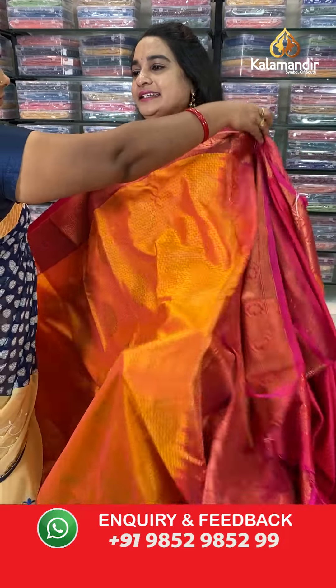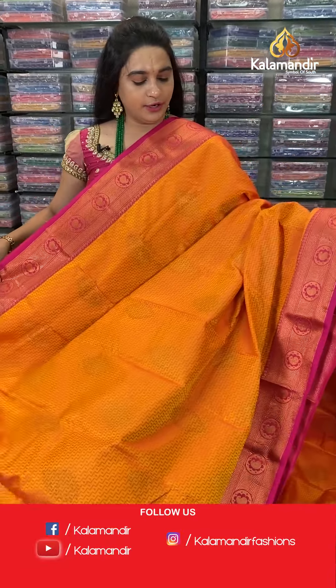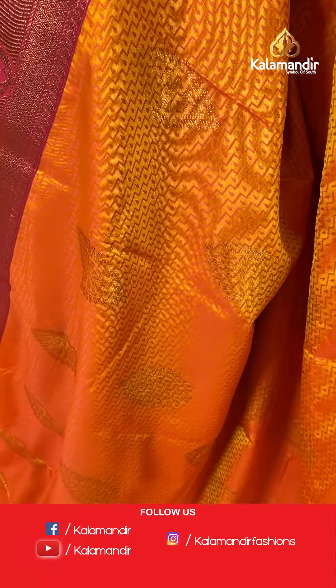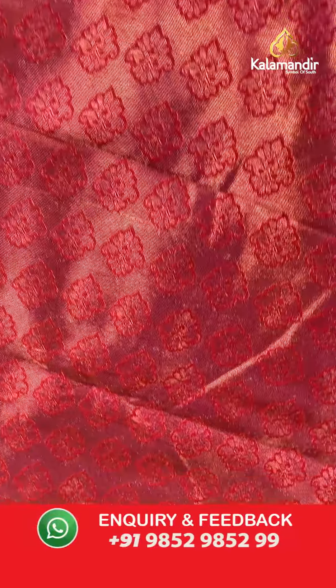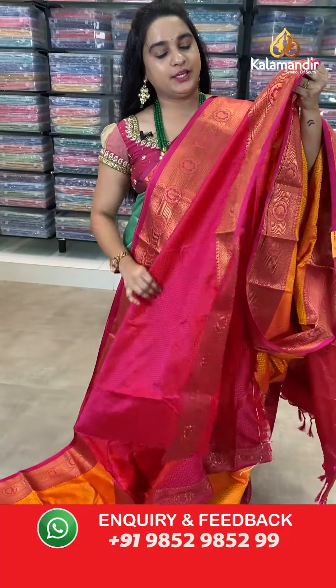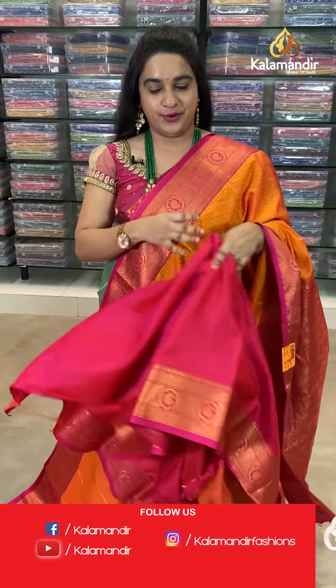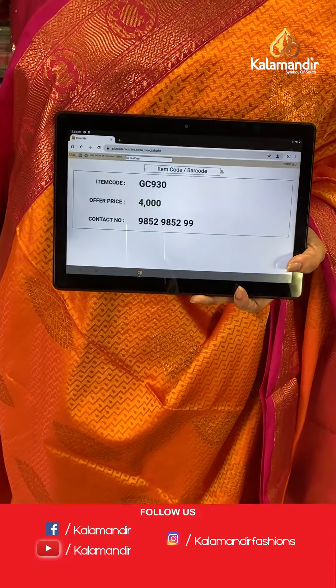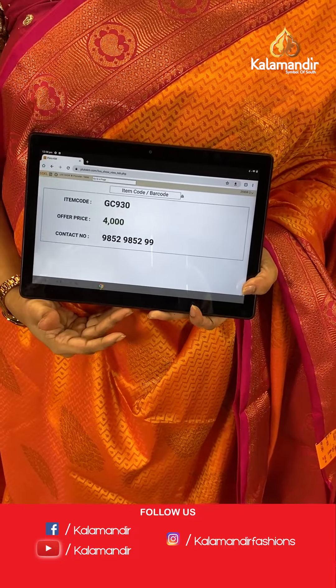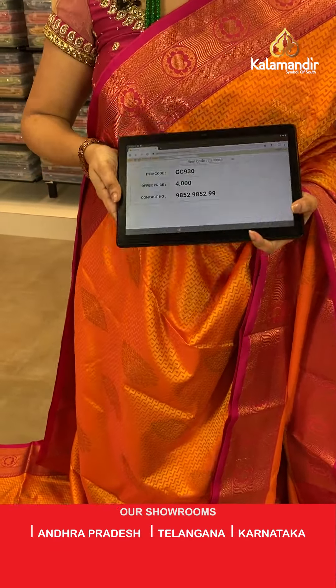Next saree — mustard and pink color. The body has a self-imposed design with zari and floral motifs. The border is contrast with circle parsley and diamond brocade design. The pallu is a contrast pallu with floral bootties. Paired with a contrast self-imposed design blouse. Saree code: GC930, price 4000. Send screenshot to WhatsApp.